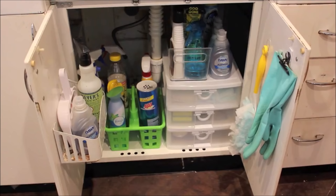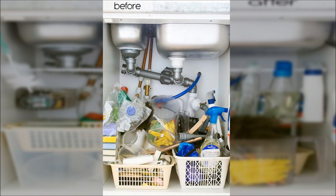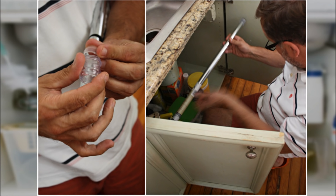Looking for easy and cheap ways to continue organizing your kitchen? Another great way to store spray bottles under the sink is to install a thin tension rod inside the cabinet so you can hang your spray bottles. Scoot them from side to side or organize them by kind using this easy-to-install tension rod. If you don't like the height, just move the bar — that's the beauty of a tension rod.